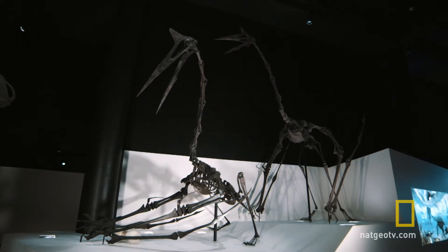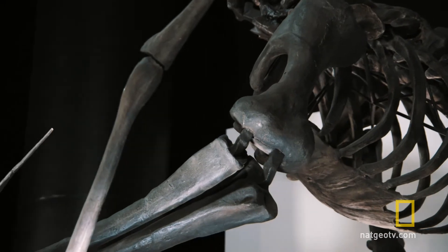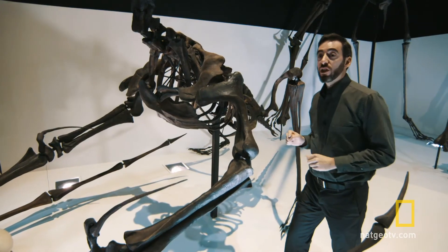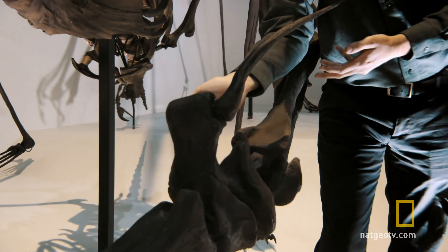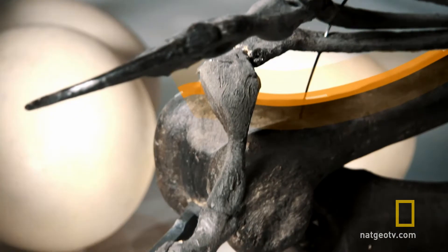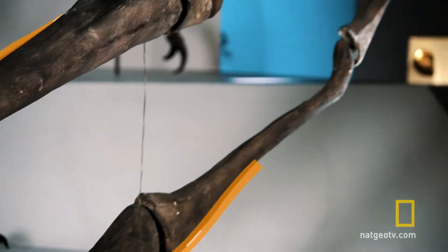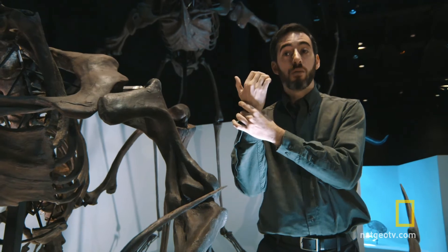Mike focused his attention on the pterosaur's wing. Using CT scans to look inside the bones, he found that most of the bones in the wing were very hollow — the bone wall only three millimeters thick, mostly air by volume. A giant tendon would run along the groove and wrap around the wing pivot joint, ending at the tip of the wing, about as big around as his wrist.